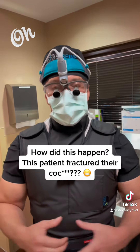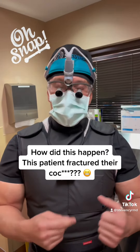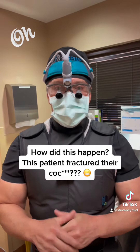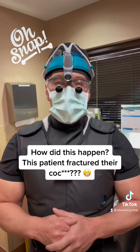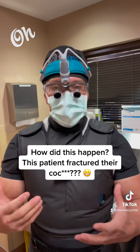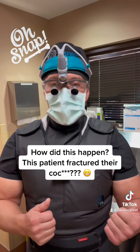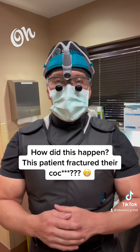Even with a donut pillow, they're still miserable. So what we're going to do today is remove that fractured fragment and take it out. It's a relatively simple surgery, but it's close to the rectum, which is dangerous because of the risk of infection and the possibility of injuring the rectum. So we have to be really careful. We're going to take it out, close up the wound, and hopefully it'll be a perfect result.